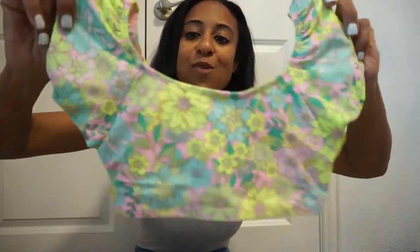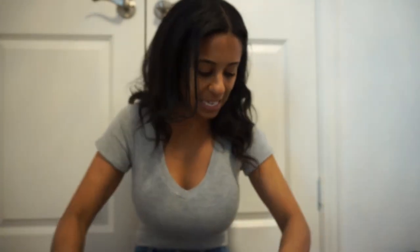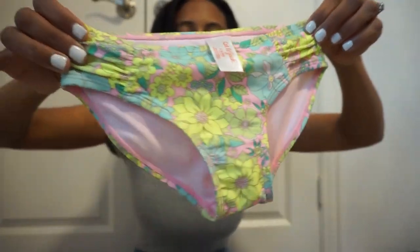Target has all of their swim out and Brookie does swim lessons every single Saturday — we do year-round swim. We picked up this little Cat & Jack two-piece swimsuit that is just so darling. It has little fluttered sleeves, a really cute print, and adorable little bottoms.